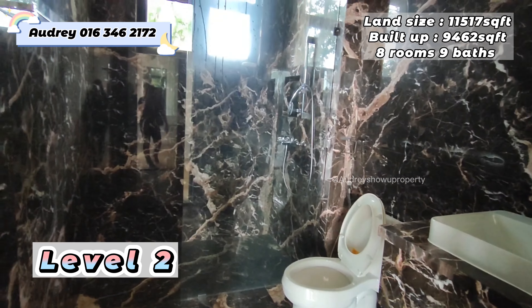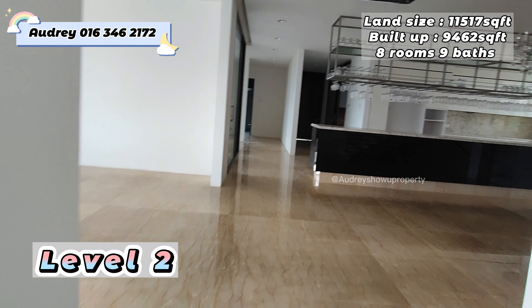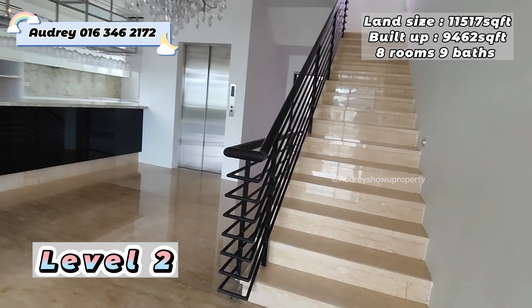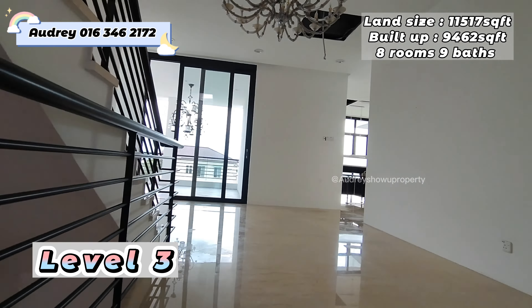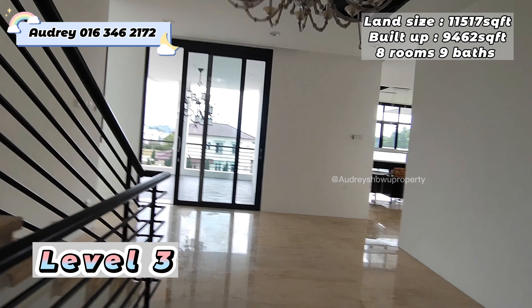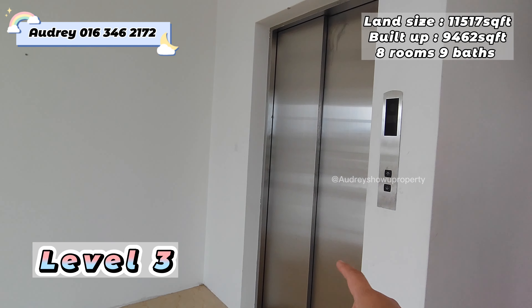It's very, very big — and we are only at level two. Next will be level three. Here we are at level three. The lift can access this level, and the front also comes with a balcony — but this balcony is not open space, it comes with a roof.